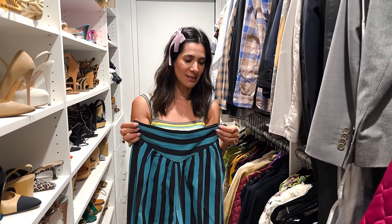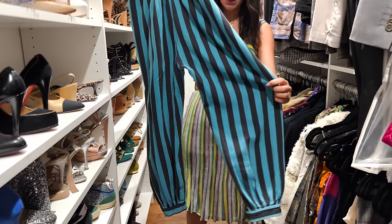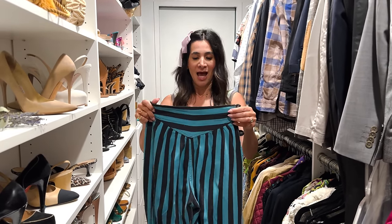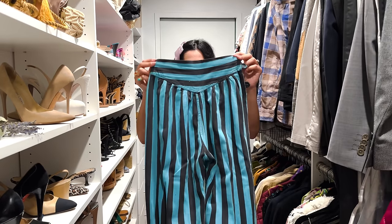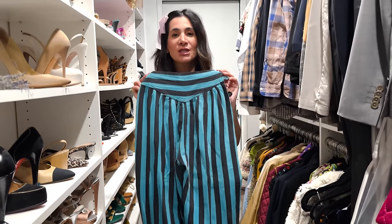These pants broke the internet — every time I wear them I get so many questions. I've been working with a friend's company to try to reproduce them because so many people want them. I found these on eBay for eight dollars; they were giving me Carrie Bradshaw and I had to have them. The seller didn't give me measurements, just said they were a very small size — thankfully they fit. I can wear them with flats, heels, sweatshirts, or a crop top. Ever since I discovered this style I've found three more pairs like them.